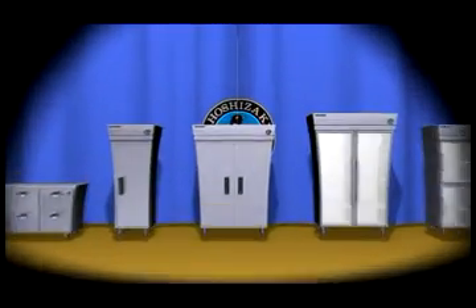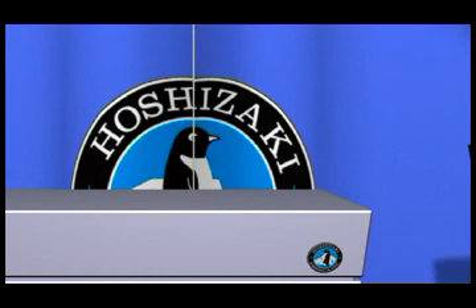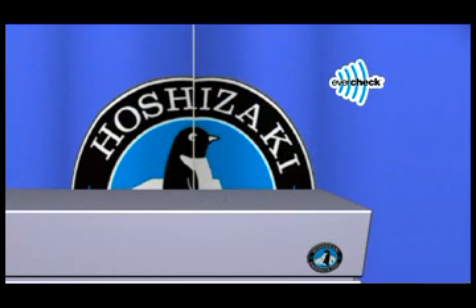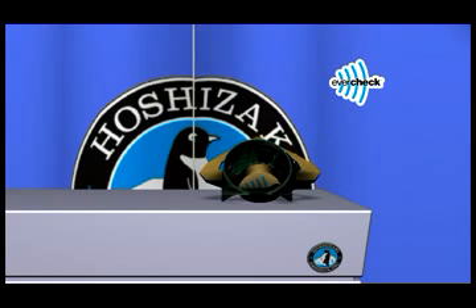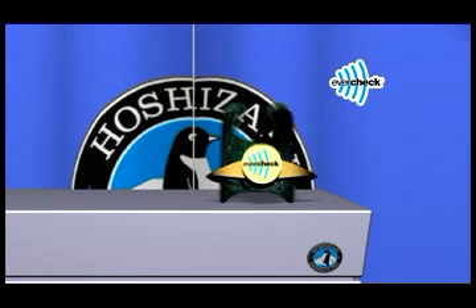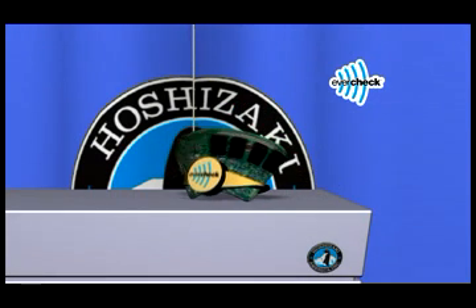Hoshizaki reach-ins also boast the improved serviceability of the EverCheck Control Board. This assures reliable operation and temperature for maximum protection of food. EverCheck will notify staff with audio and visual alerts and perform system check for quick diagnosis if service is required.